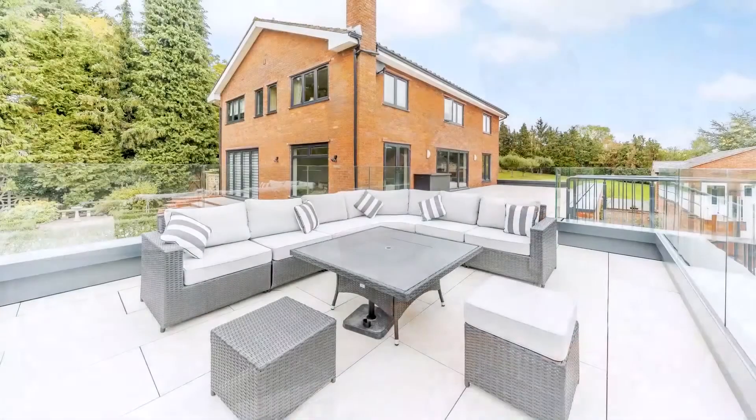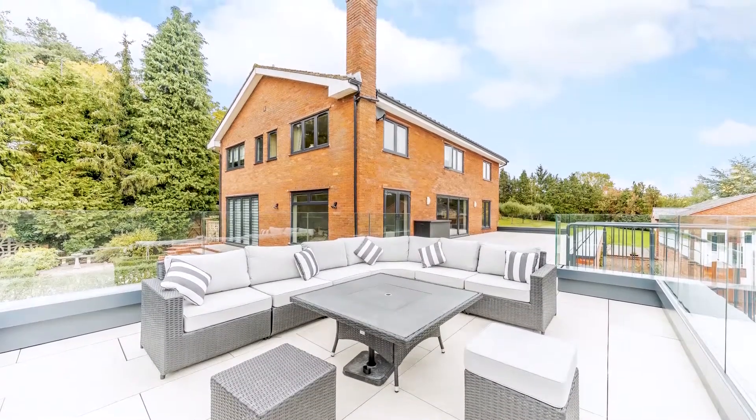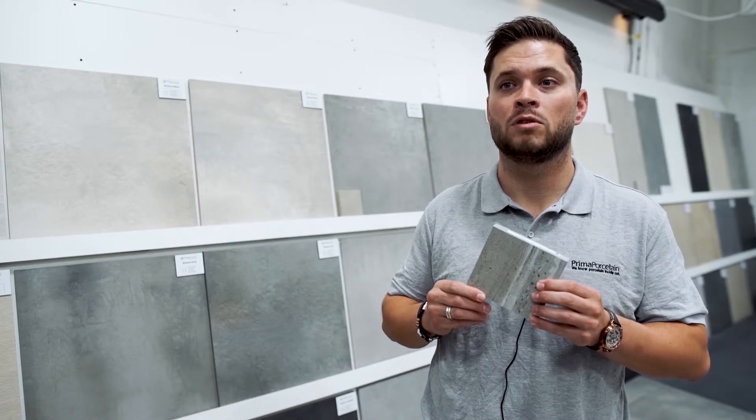You can be assured you're choosing the safest option for your project. All of our outdoor paving has a textured surface which improves their grip and also enhances their appearance.